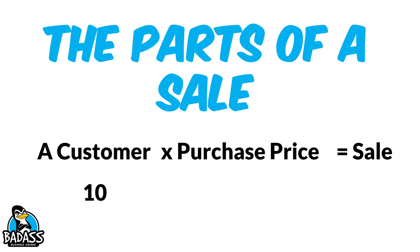Let's take an example. Let's say you have 10 customers and they all pay $20 for whatever it is that you offer. That means you have sales of $200. It doesn't matter how many different ways you skin something, it's going to boil down to these three things.